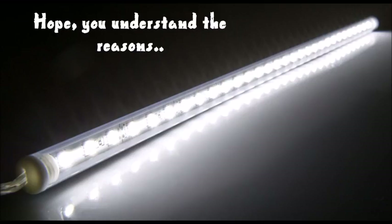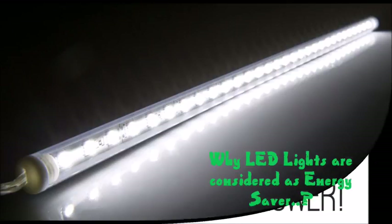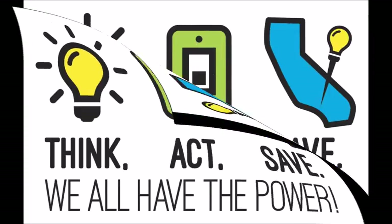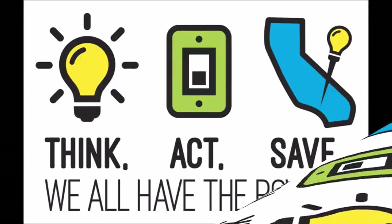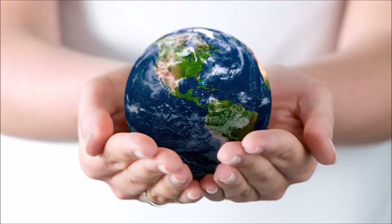Due to all these reasons, LED lights are considered to be the best energy saver. So, think about energy efficient LED lights. Take necessary actions to install LED lights in your living place, so that we can save the energy consumed, save our money, and importantly, we can save our Earth.